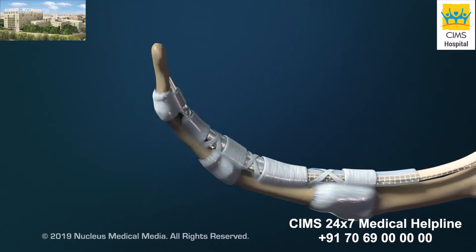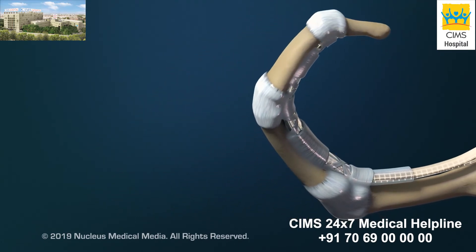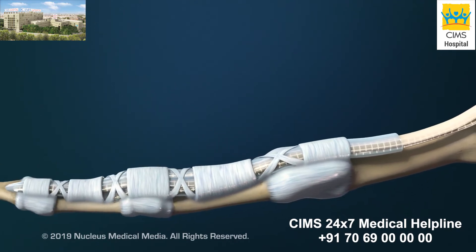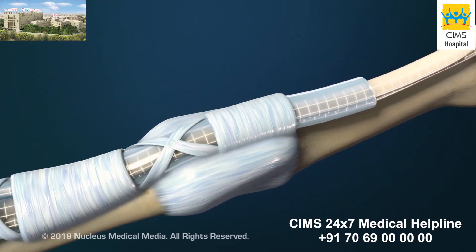When your flexor muscles contract, the pulleys help guide the tendons to flex or bend your fingers. Normally, the tendons glide smoothly through the pulleys when the fingers flex and extend.